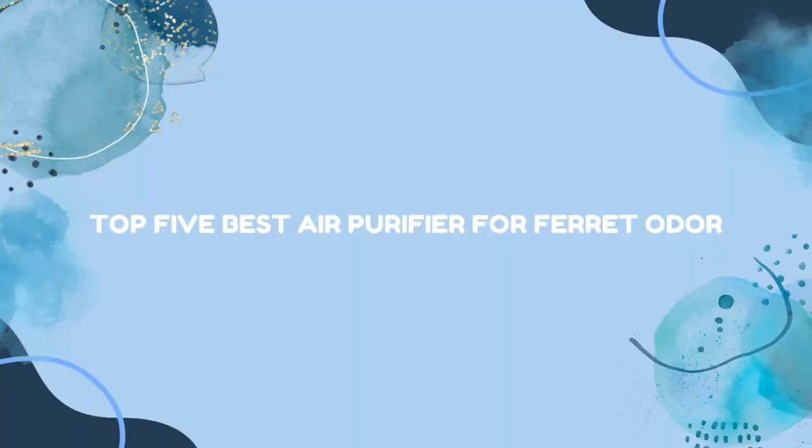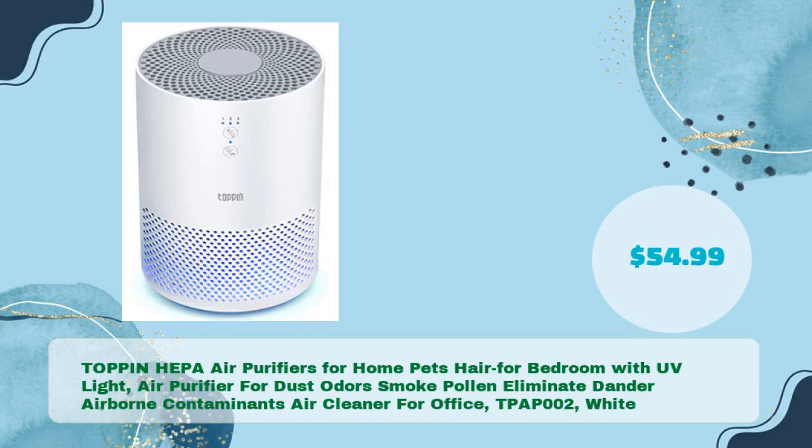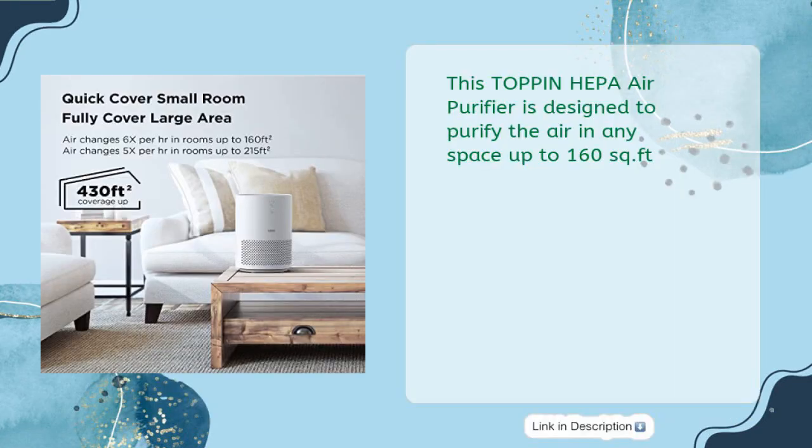Top five best air purifiers for ferret odor. First up: the top-in HEPA air purifiers for home — designed for pet hair, bedroom use, with UV light. It handles dust, odors, smoke, pollen, dander, and airborne contaminants. This air cleaner for office, model TPAP002 White, is available for just $54.99.